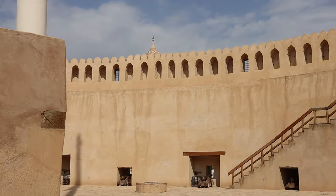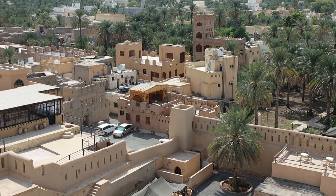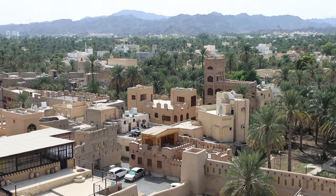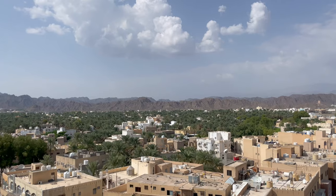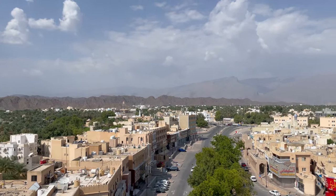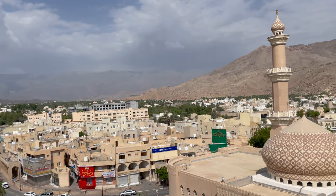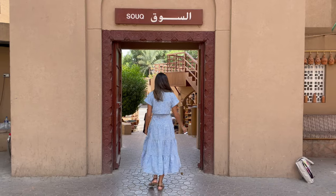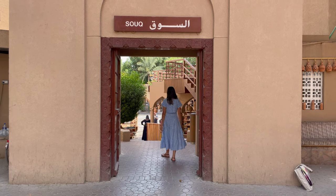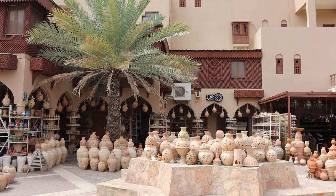Dive into the local culture at Nizwa Souk, a lively market. Shop for beautiful handicrafts, traditional Omani jewelry, aromatic spices and souvenirs.